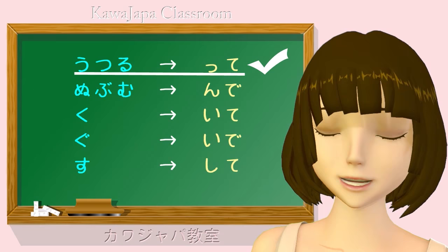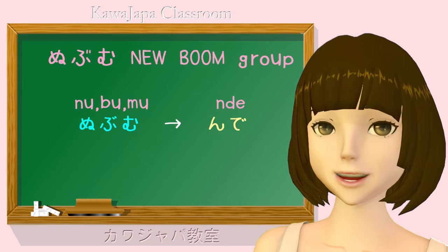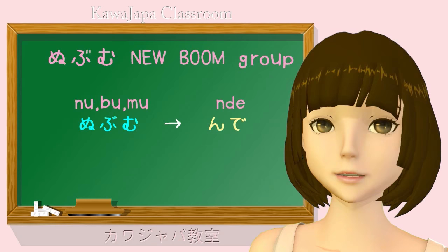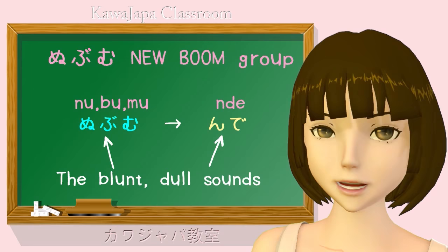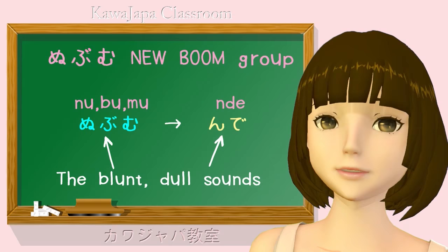The second group is what I call the New Boom group. In Japanese, when something is really taking off and it's becoming popular, we call it a boomu. So this group I call the Nubumu group. What I want you to notice about this group of verbs is that they all end in what I would call a dull sound — n, mu, bu. It's not a sharp sound like su, tsu, ku, and it's not a neutral sound like ru or u. It's a dull sound — n, bu, mu. And this is important because the ending is also a dull sound.